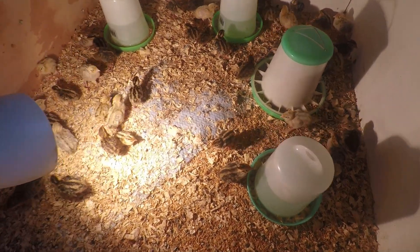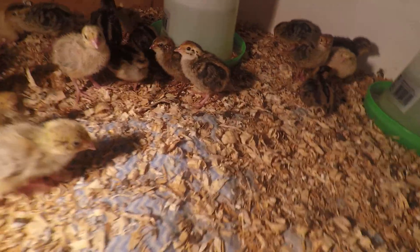Day 5 now, coming along, getting big very fast.